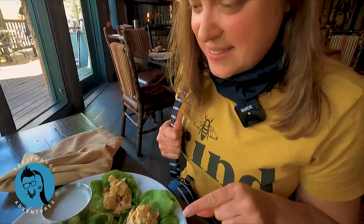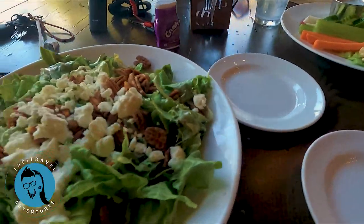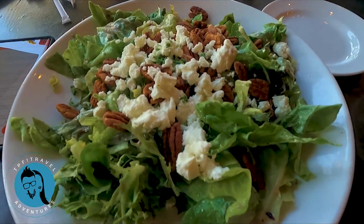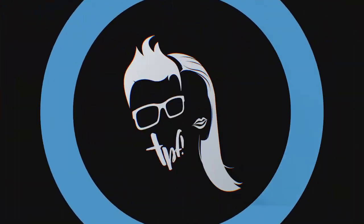I got the lettuce cups with chicken on the lettuce and vegetables and ranch — looks very healthy. And I've had this before — this is the house salad with goat cheese and blueberry dressing.